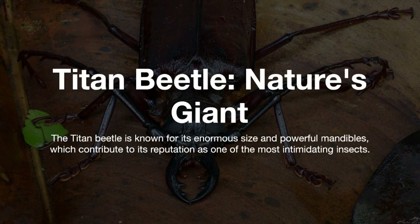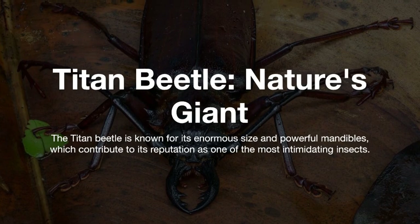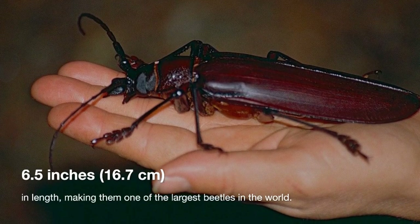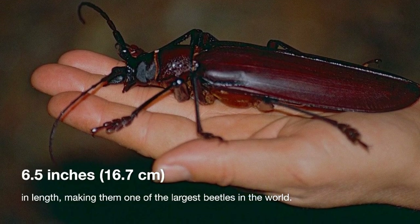Titan beetle: nature's giant. The titan beetle is known for its enormous size and powerful mandibles, which contribute to its reputation as one of the most intimidating insects. Titan beetles can reach up to 6.5 inches (16.7 centimeters) in length, making them one of the largest beetles in the world.